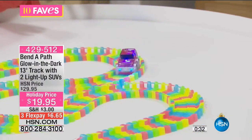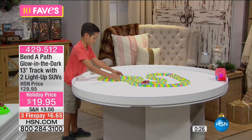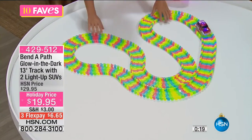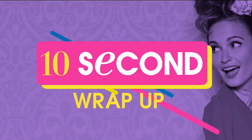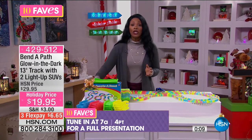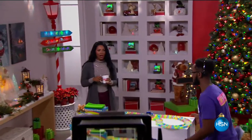Great for ages three and up, for boys and girls who can play together. I'm glad this is one of our faves because it's always one of those very popular items. The last thing you want to do is go to the toy store — the toy store is a madhouse. Don't go to the toy store. Let us deliver the toys to you. Call us or go to HSN.com and we will send them right out.